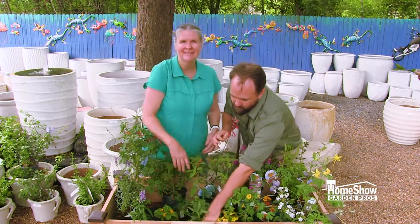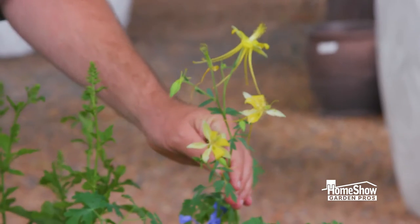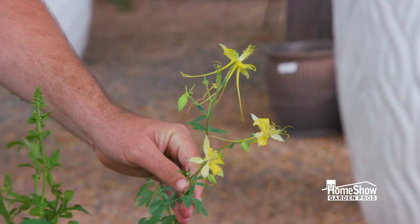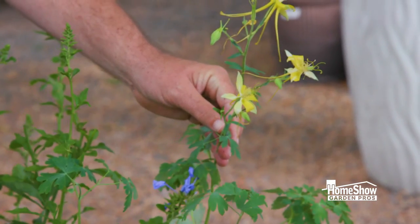I want to point out this really cool columbine and how unique it is. It has a super long spur on it, so it may not be pollinated by butterflies or hummingbirds — it's probably pollinated by a moth, something with a really long proboscis.